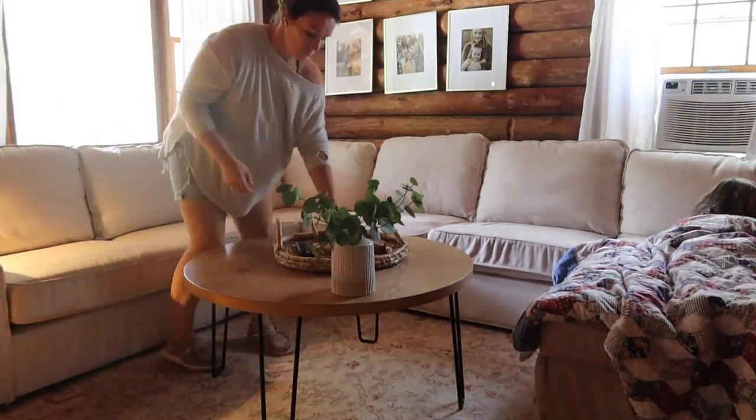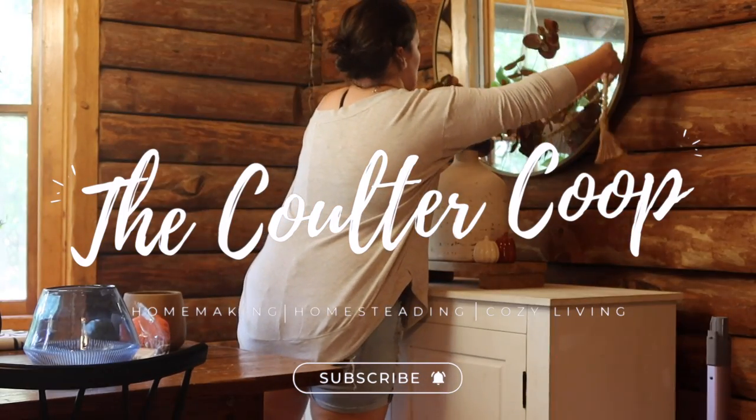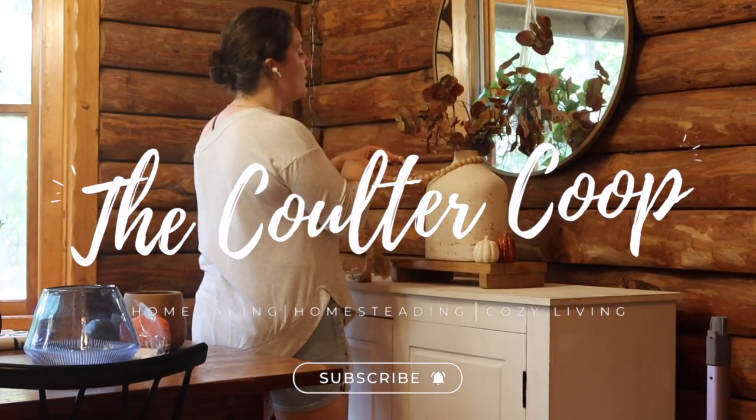Welcome back to the Cultured Coop. My name is Morgan. If you haven't been here before, I make videos all about homemaking, homesteading, and all things cozy living.